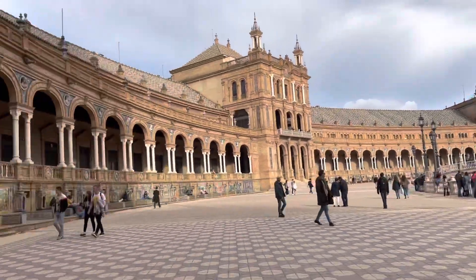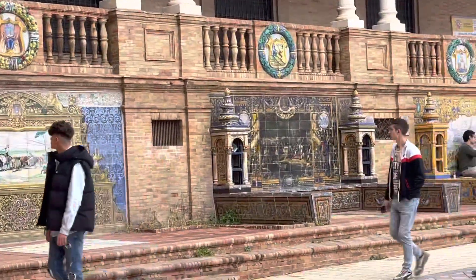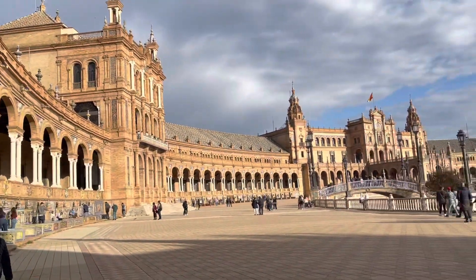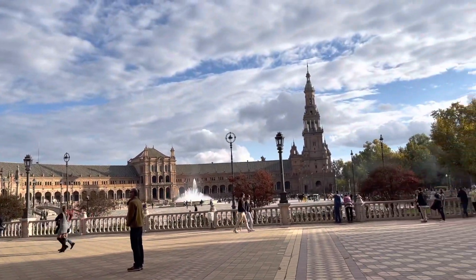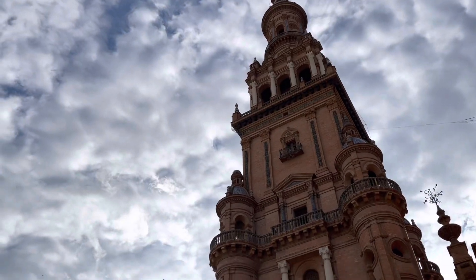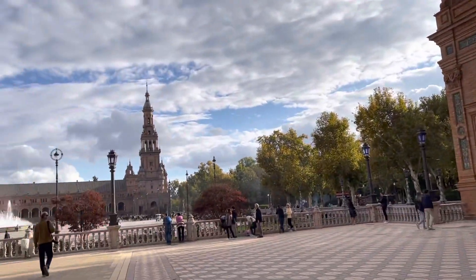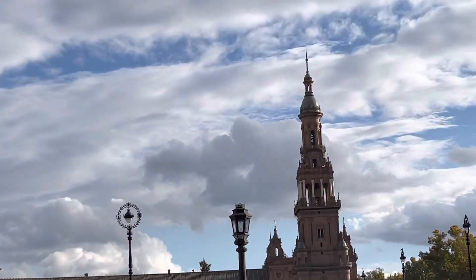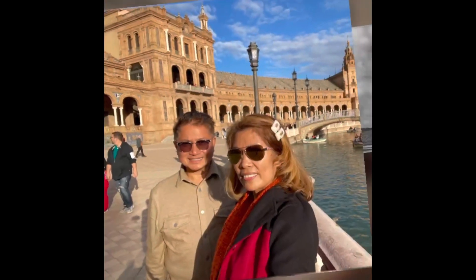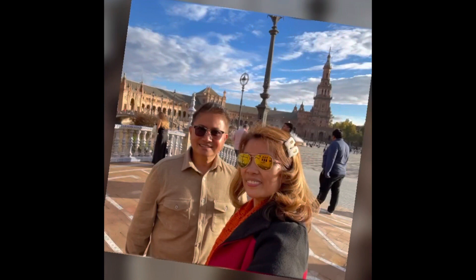The Plaza de España, or Spain Square, is a plaza in the Maria Luisa Park in Seville, Spain. It was built in 1928 for the Ibero-American Exposition of 1929. It is a landmark example of regionalism architecture, mixing elements of the Baroque Revival, Renaissance Revival, and Moorish Revival styles of Spanish architecture.